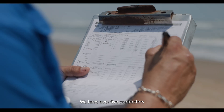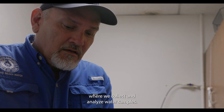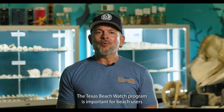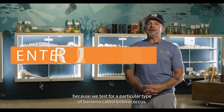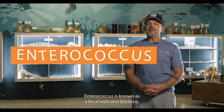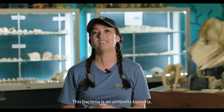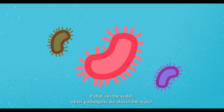We have over five contractors that the Texas General Land Office works with where we collect and analyze water samples. The Texas Beach Watch program is important for beach users because we test for a particular type of bacteria called Enterococcus. Enterococcus is known as a fecal indicator bacteria — an umbrella of bacteria. If that's in the water, other pathogens are also in the water.